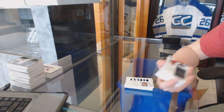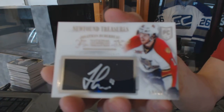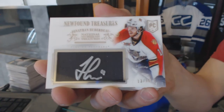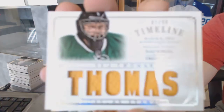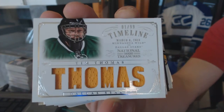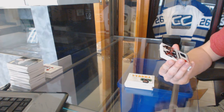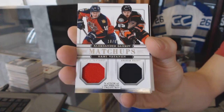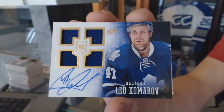Newfound Treasures jersey and autograph number 13 of 50 for the Florida Panthers, Jonathan Huberdell. Timeline jersey number 1 of 99 for the Dallas Stars, Tim Thomas. Matchups dual jersey number 18 of 99 between the Panthers and Ducks, Alexander Barkov and Sammy Votnin. We've got a Panini Prime quad jersey auto rookie number to 199 for the Toronto Maple Leafs, Leo Komarov.